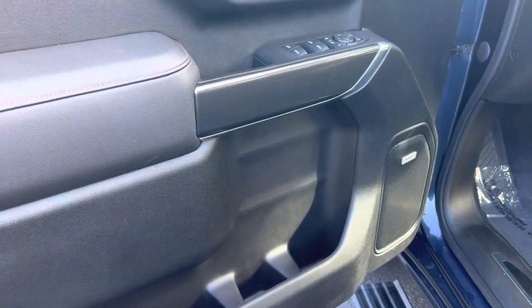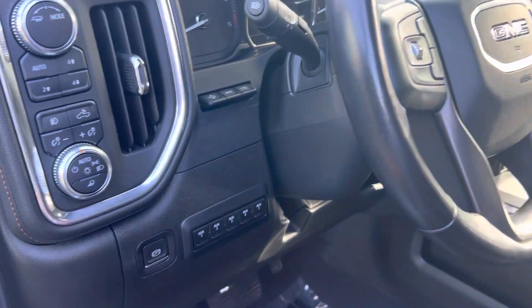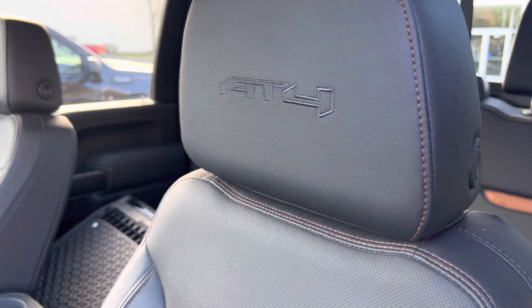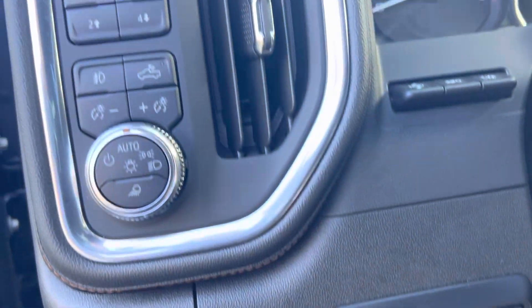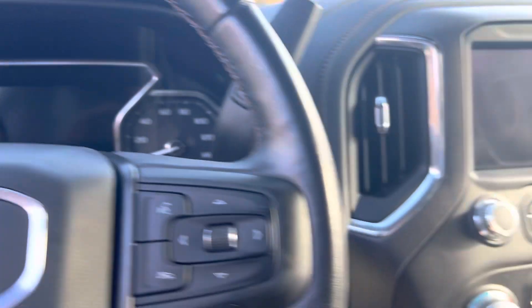The previous owner put the GM accessory keyless pad on there for keyless entry. You get the nice carbon look on the door panels with the brushed aluminum — so you see the brushed aluminum and then the carbon look throughout the interior of the truck. Love these AT4s — AT4 on the headrest, AT4 in the rocker. Seat's in good condition. Heads up display and all kinds of accessory switches.